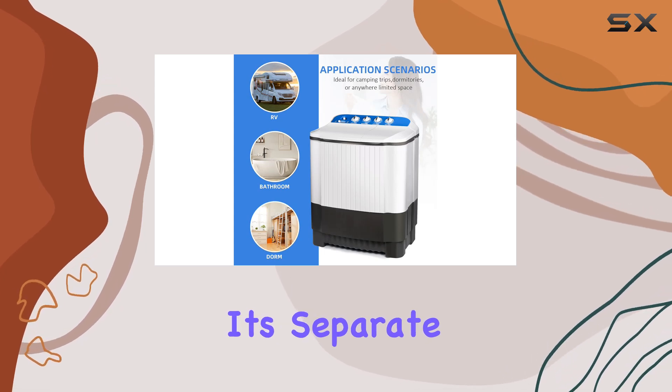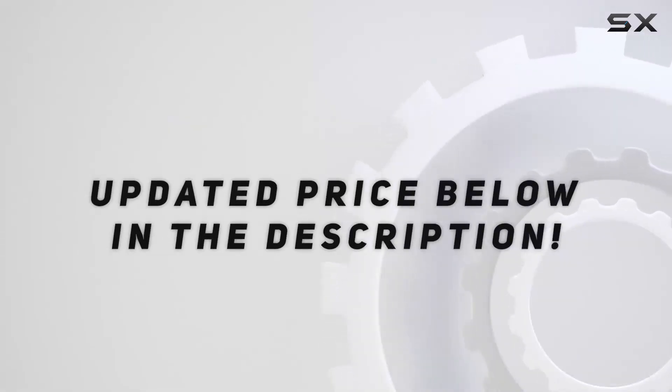Furthermore, check out the video description for an updated price.